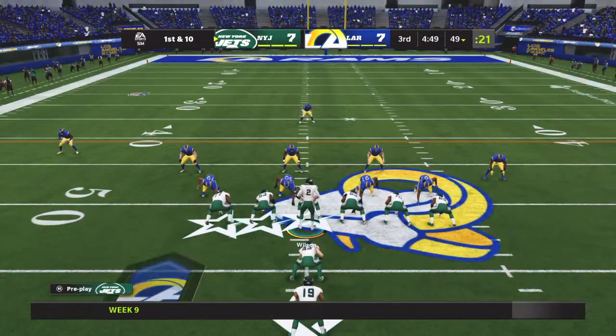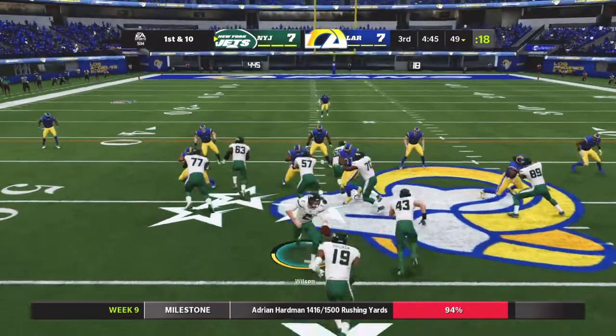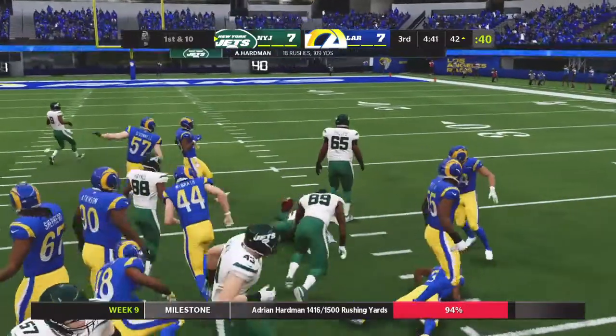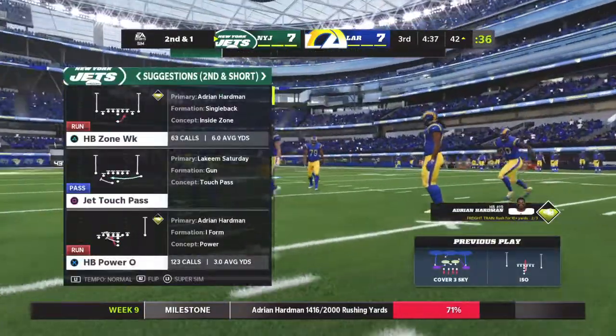All runs on this drive so far. It's first and 10. Now a handoff here to his running back, and he's going to get a solid gain of nine before being brought down — second and right at a yard.